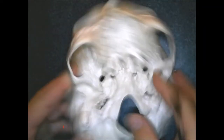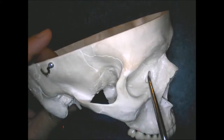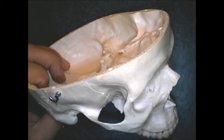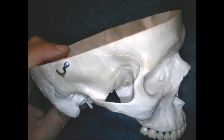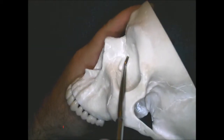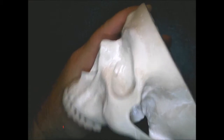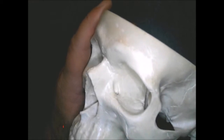The lacrimal bones are very small — you can barely see them, only a couple of centimeters wide. There's an opening called the lacrimal canal, or tear duct. That small piece of bone right on the inside of the orbit is called the lacrimal bone, and there's one on each side.